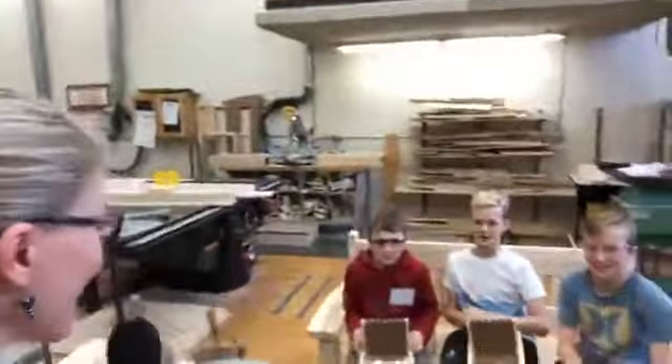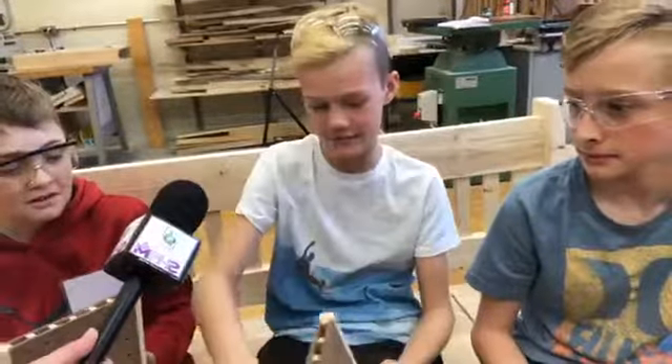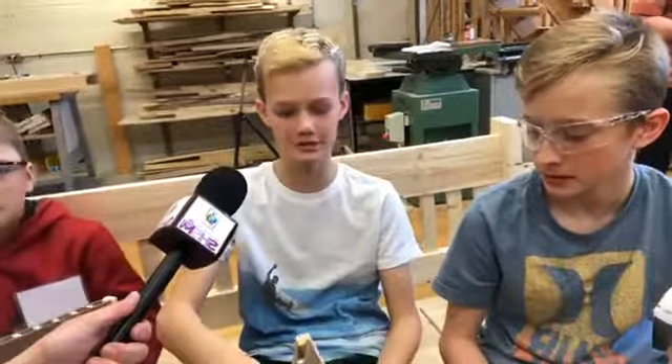Hey guys, how's it going? So what were you making today here at Fun Tech? Connect Four. Okay, let's have a look at what you guys made today. Want to explain what you had to do? Yeah, you had to have 18 white and 18 red, and basically just like Connect Four — whoever got Connect Four won.